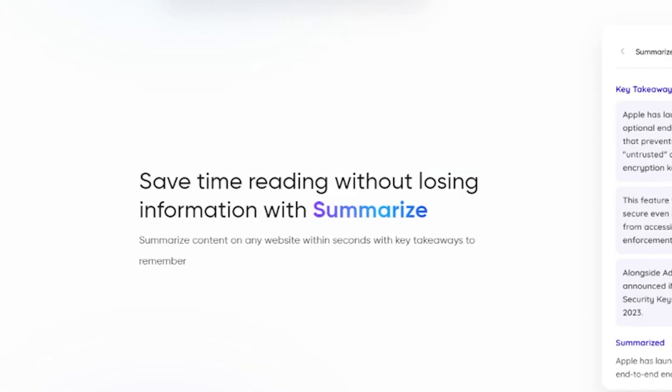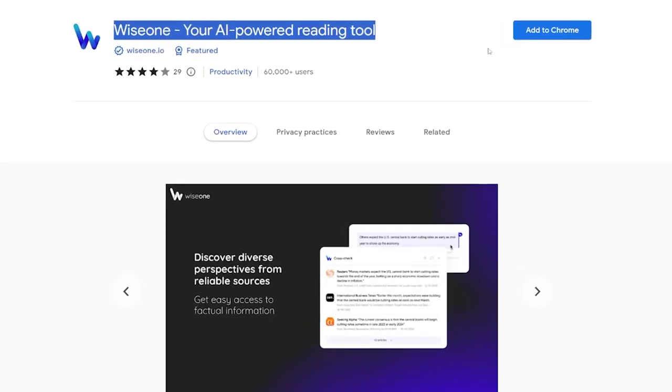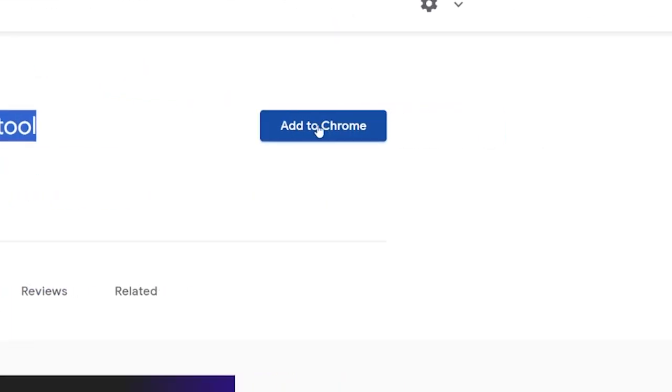The earlier you put out a Short, the more views you'll get. Besides that, it's a totally free Chrome extension — just head over to the Chrome Store, add to Chrome, sign up, and you're all set.